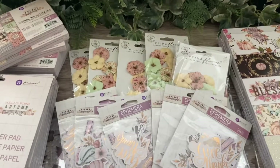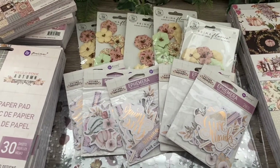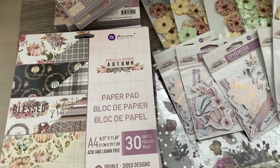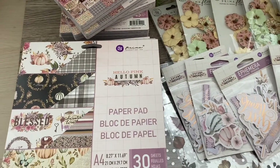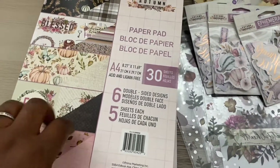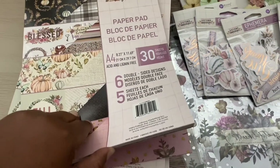Hi guys, just thought I'd come on to show you what we've got new in stock. We have the new Prima Autumn — it's called Hello Pink Autumn — and I've got the A4 here, and guys, I absolutely love this.